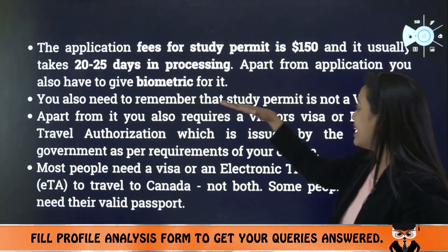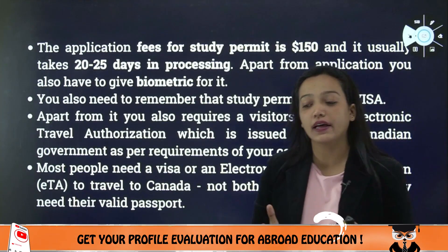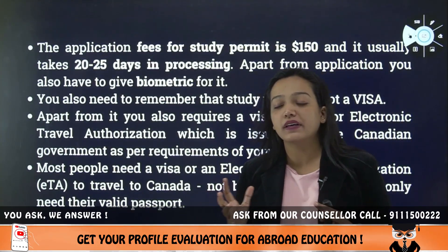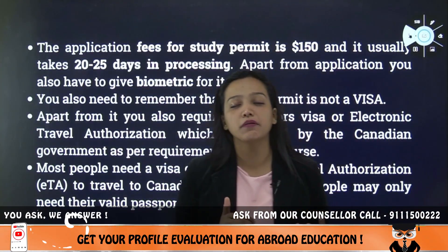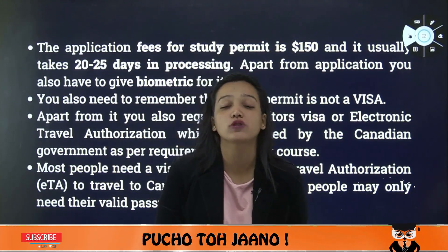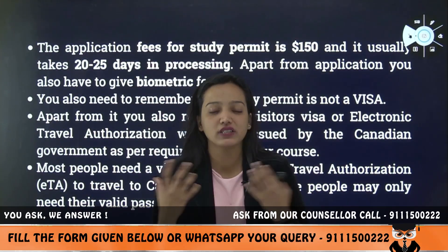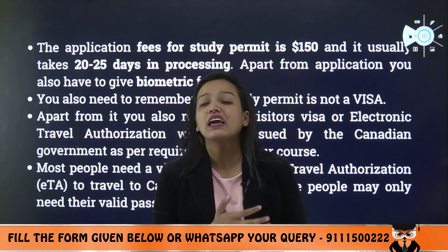You also need to remember that a study permit is not a visa. It helps you at the beginning of the process. Make sure to check the different forms of documentation required. There are many other features and reasons that you may need to provide for an extension of the process, such as education or wanting to settle there.